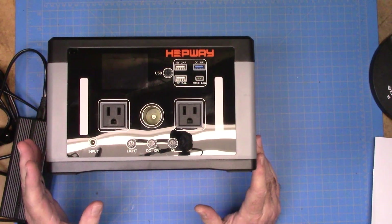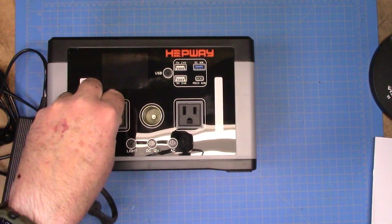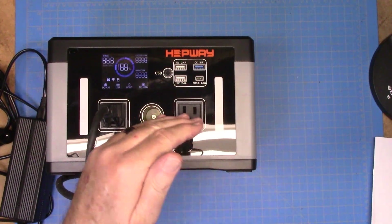This device is excellent. I like it for its size and portability. And right now, let's take a quick look — I didn't do this outside, but let's plug in a drill. Let's turn on our AC power, which is on.